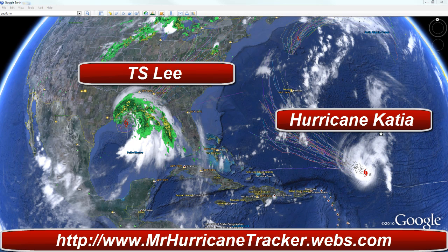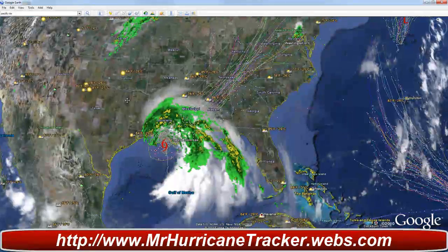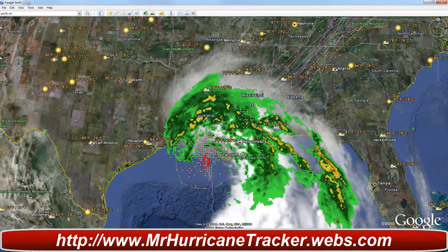Hello everyone, this is Mark with MrHurricaneTracker.webs.com, bringing you some breaking news information on Tropical Storm Lee and also Hurricane Katia. Let's go into Tropical Storm Lee first. We've got a lot of problems going on in Louisiana. Right now, Baton Rouge is saying that they're getting up to four inches of rain and still getting all that rain.